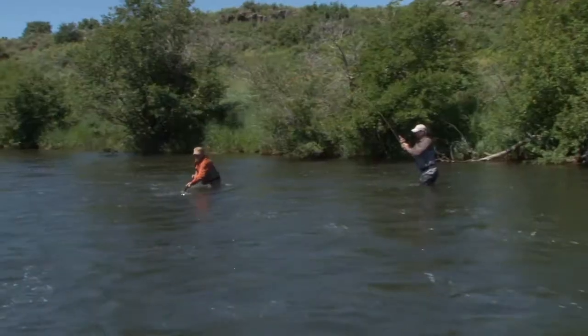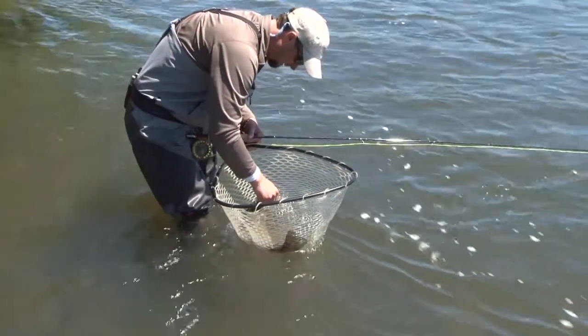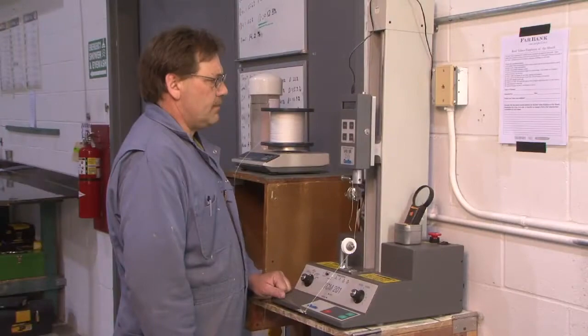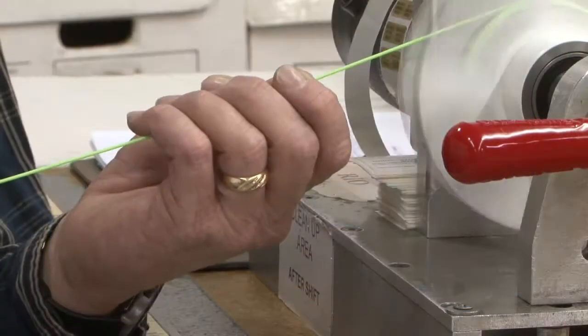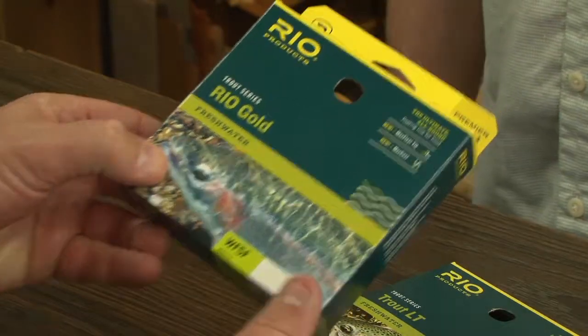Their passion for fly fishing ensures that the design and quality of every fly line RIO manufactures matters. The manufacturing team at RIO is made up of experienced and highly trained staff. Each time a new fly line is scheduled to be run, the staff follows stringent quality control procedures that ensure that our customers receive the high-quality line that they've grown to expect from RIO.